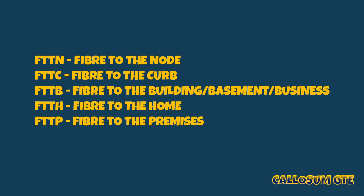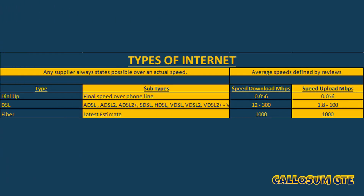You also have FTTB where fiber goes into the basement of a building and is then distributed through other means — that stands for fiber to the building or basement. Then there's FTTH (fiber to the home) or FTTP (fiber to the premises), which are the fastest connections and essentially the same thing. These are costly to install as you have to pay individually per premises. All these methods have varying distances, which is why there's such a difference in achievable speeds.